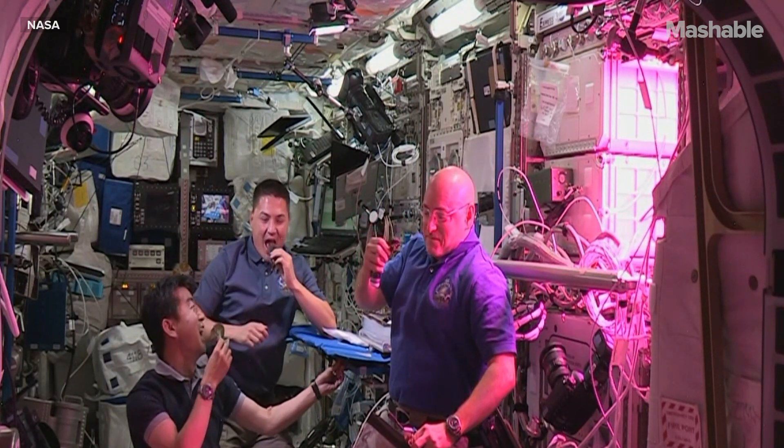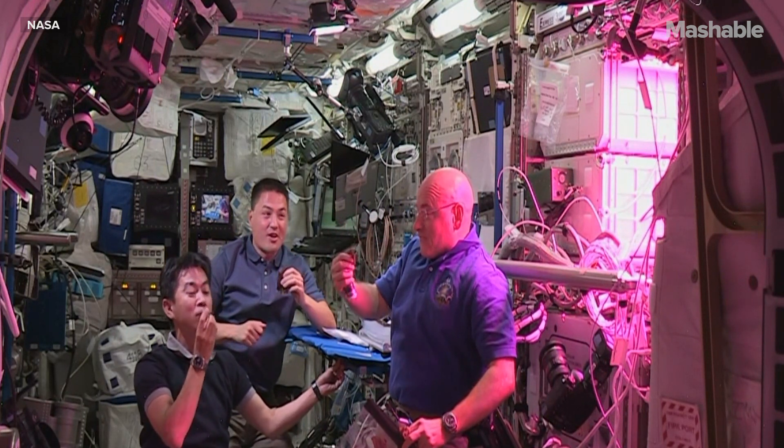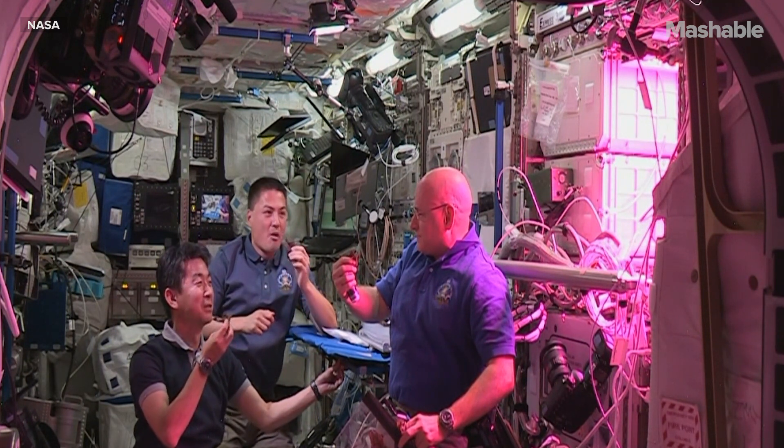Look at that. That's awesome. Tastes good? Yeah. I like that. Kind of like arugula. Yeah.